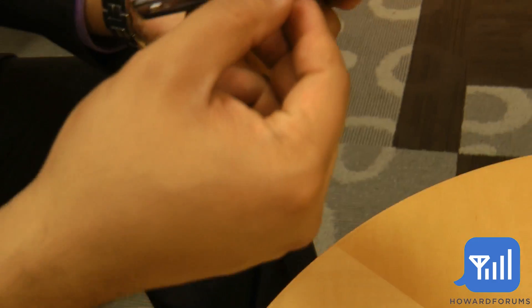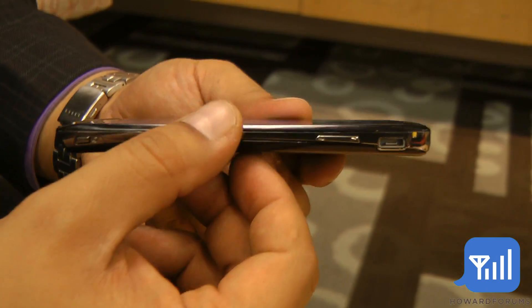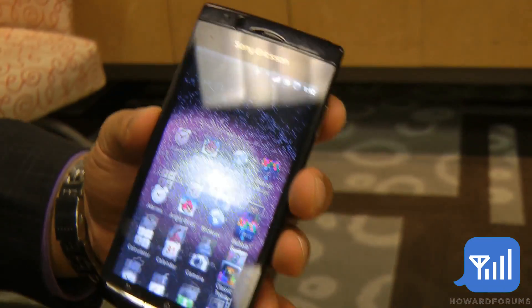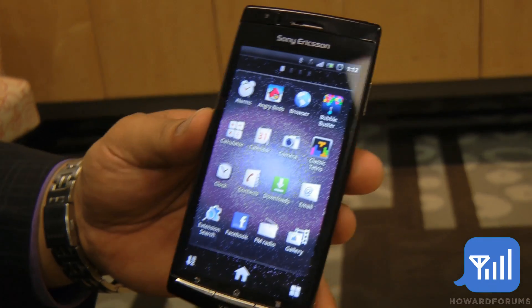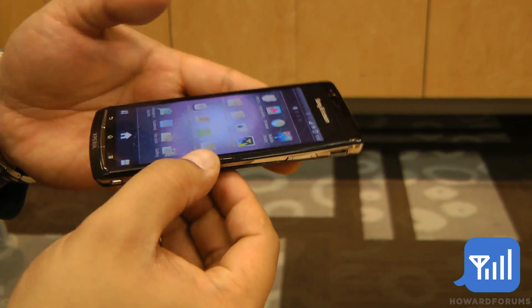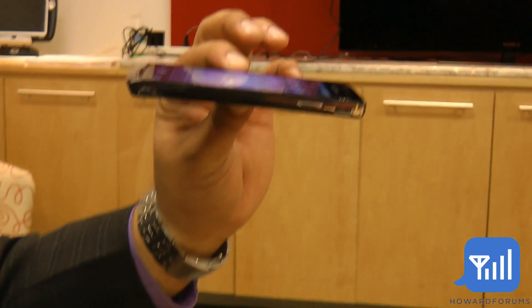So for the Arc, you can see right away the actual design. We're positioning this as the ultimate multimedia smartphone. Right away, 4.2-inch screen, 854 by 480 high-res, 8.7 millimeters thin in its slimmest portion.